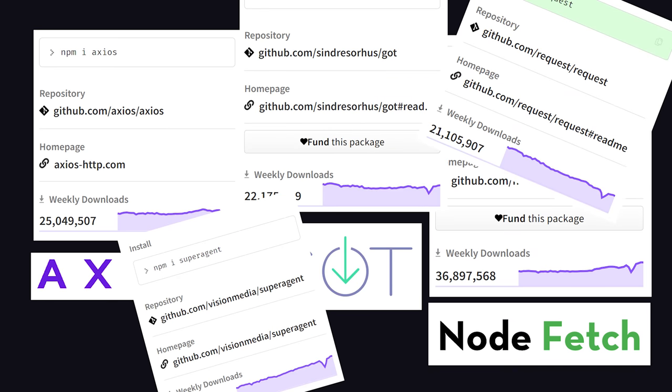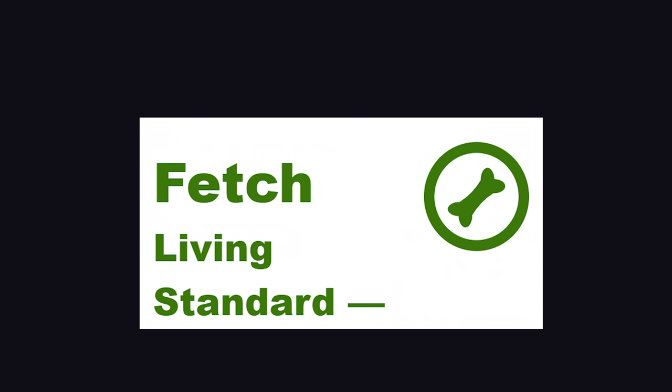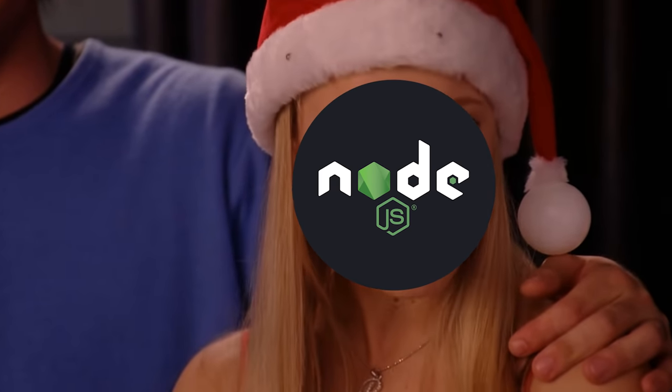They're extremely popular and account for tens of millions of weekly downloads. Just this week, developers got some surprise news with a pull request adding support for the Fetch API natively in Node.js, just a mere six years or so after it became an industry standard via WhatWG. Stop trying to make Fetch happen. It's not going to happen.